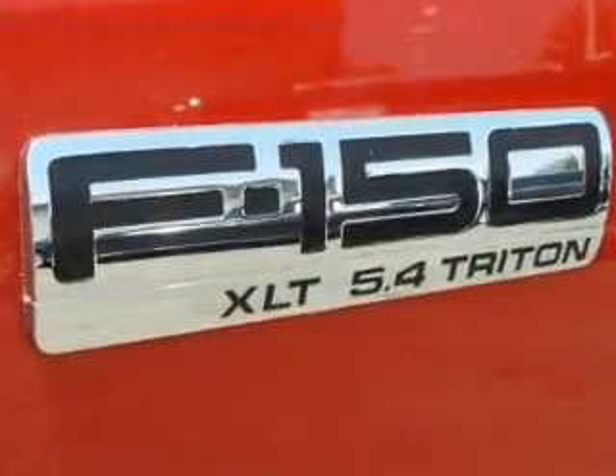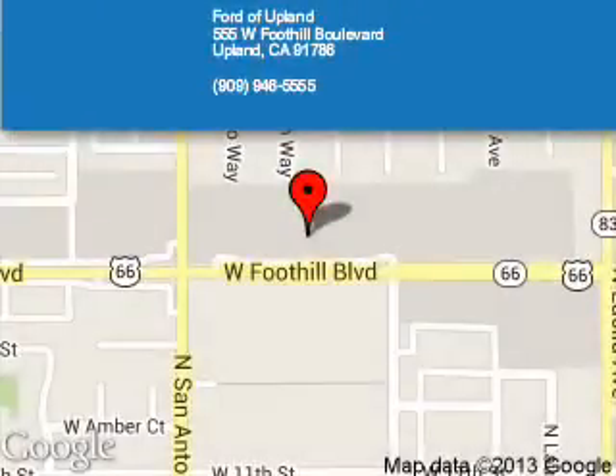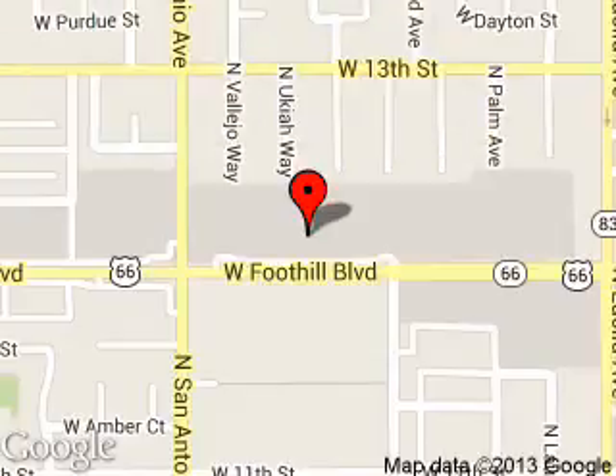Call or click to contact us today. Ford of Upland is dedicated to doing everything possible to ensure that the experience you have selecting your next vehicle is a pleasant one. We are located at 555 West Foothill Boulevard, Upland, California, 91786.